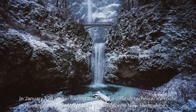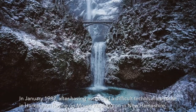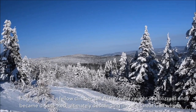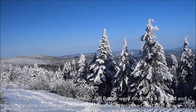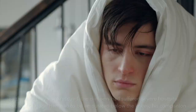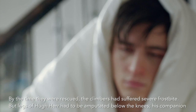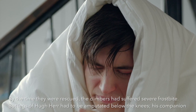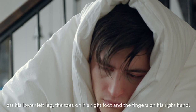In January 1982, after having ascended a difficult technical ice route in Huntington Ravine on Mount Washington in New Hampshire, Hugh Herr and a fellow climber, Jeff Batzer, were caught in a blizzard and became disoriented, ultimately descending into the Great Gulf, where they passed three nights in minus 29 degrees Celsius. By the time they were rescued, the climbers had suffered severe frostbite. Both legs of Hugh Herr had to be amputated below the knees. His companion lost his lower left leg and the toes on his right foot and the fingers on his right hand.